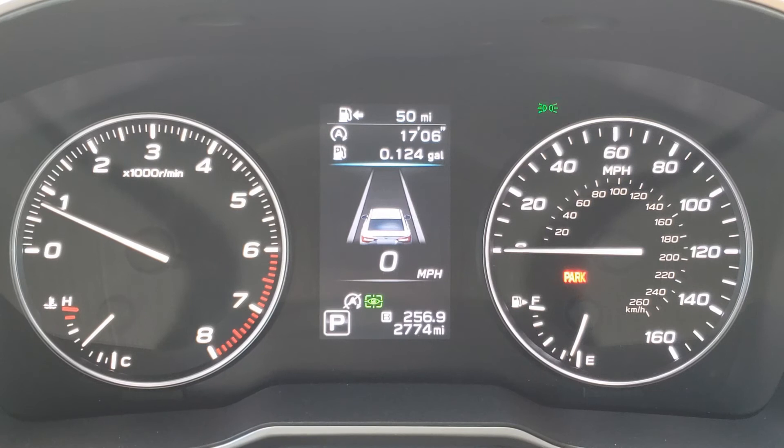Elapsed time — the engine has been shut down for 17 minutes and six seconds in the last 256.9 miles, saving 0.124 gallons of fuel. Which doesn't sound like a tremendous amount, but the goal is that we're all contributing to this number together.